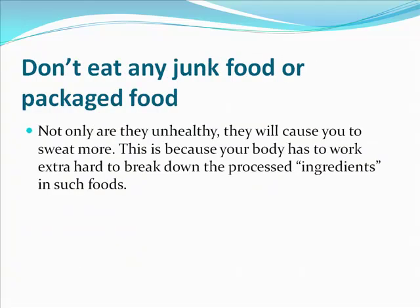Stay away from junk food or packaged food. Not only are they unhealthy, they're going to cause you to sweat more. That's because your body has to work extra hard to break down all the processed garbage in a lot of junk foods.